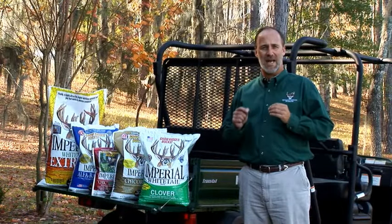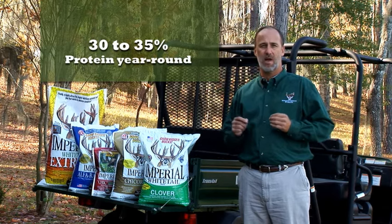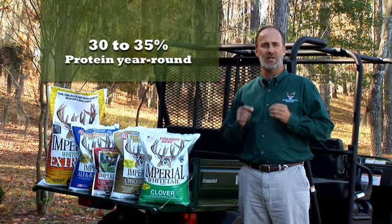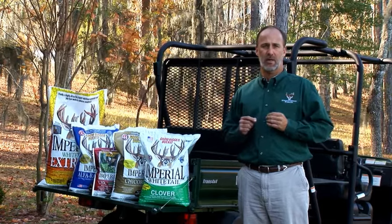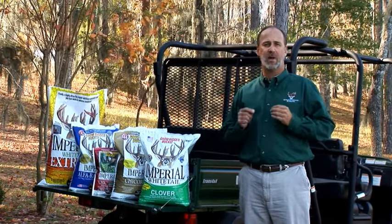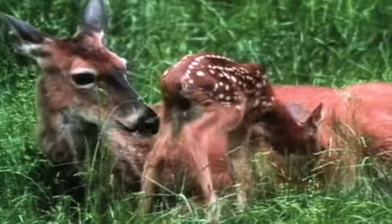Imperial Whitetail Clover contains the highest possible level of protein, up to 30 to 35 percent year-round. This high protein level is vital, especially during the 200-day antler growing cycle. It is also vital during this time because does are lactating and fawns are trying to grow and gain weight in preparation for their first winter.